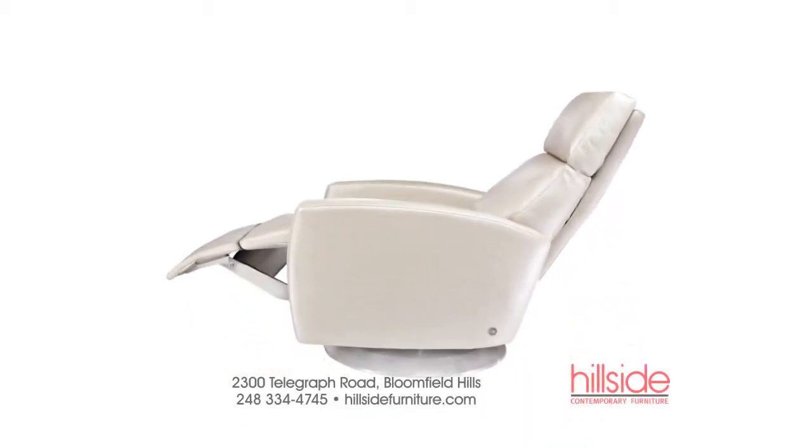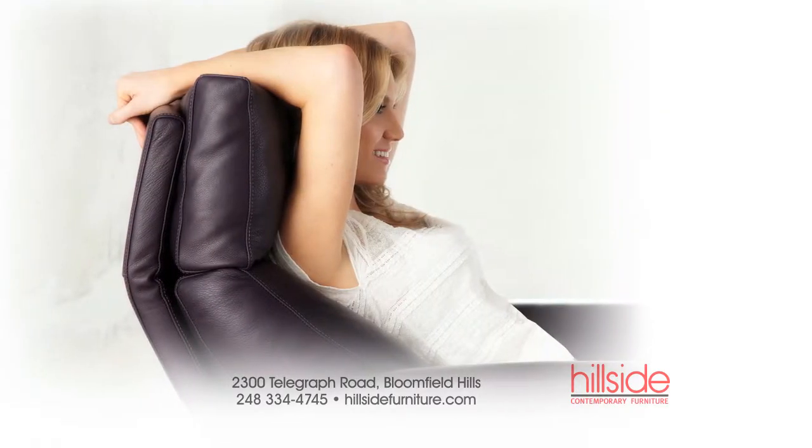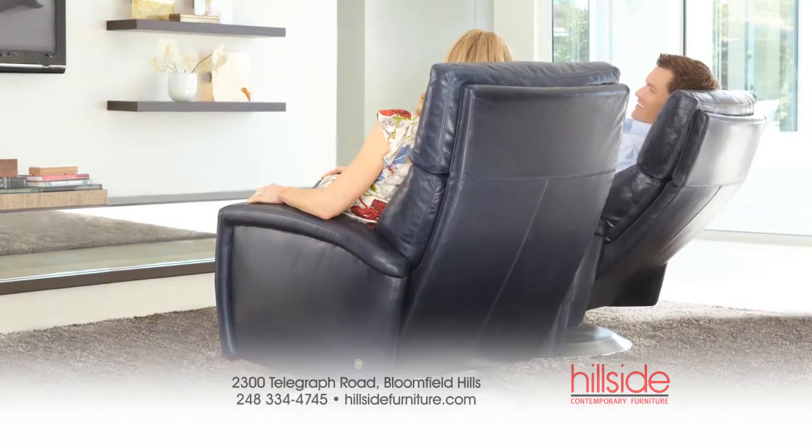Hi, I'm Jeff Selleck, President of Hillside Furniture, proudly introducing to you the Comfort Recliner by American Leather. Featuring the Infinity System, offering unlimited adjustability in the key support areas of your body, all wrapped up in an elegant design that will bring style to any room in your home.